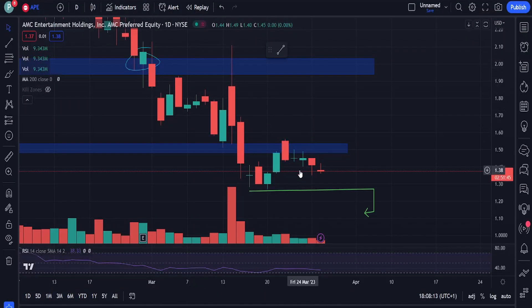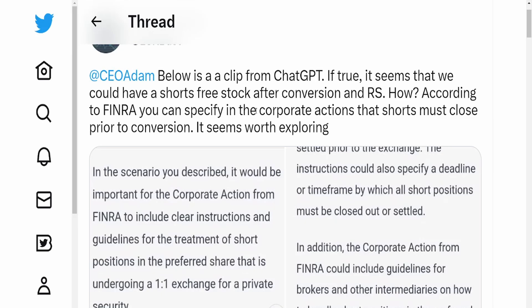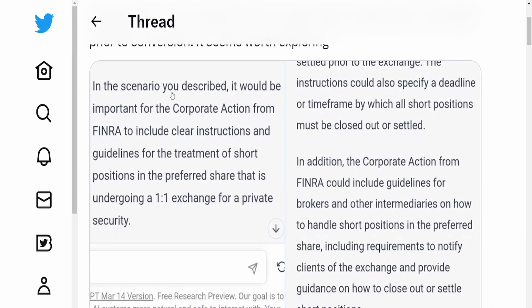Looking at APE on the other hand, APE is not experiencing the same thing as AMC - we are down 2.48%. We are continuing to see pressure coming in after rejecting the 148 and 154 zone. The technical analysis for APE in the short term is not as important given the upcoming conversion. If we do see a drop, it will have to drop below the low previously made around the 127 level, and then it'll be filling the gaps downward. Right now it's still not very volatile.